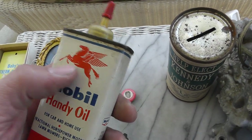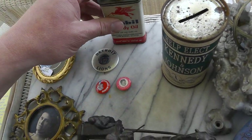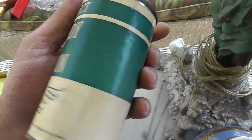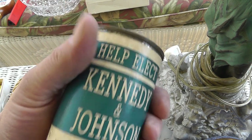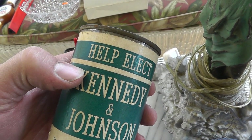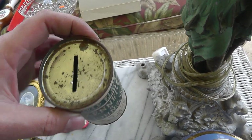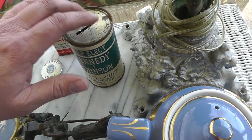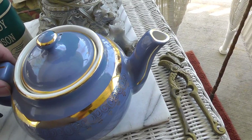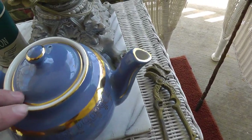Like buying anything with the Mobil Oil Pegasus on it — two bucks for that. A couple of Candy and Johnson pieces — pretty neat, from like '62. That was $15, just never seen one before. Nice hall teapot, really good condition, no wear to the gold, no chips or cracks — that was $10.